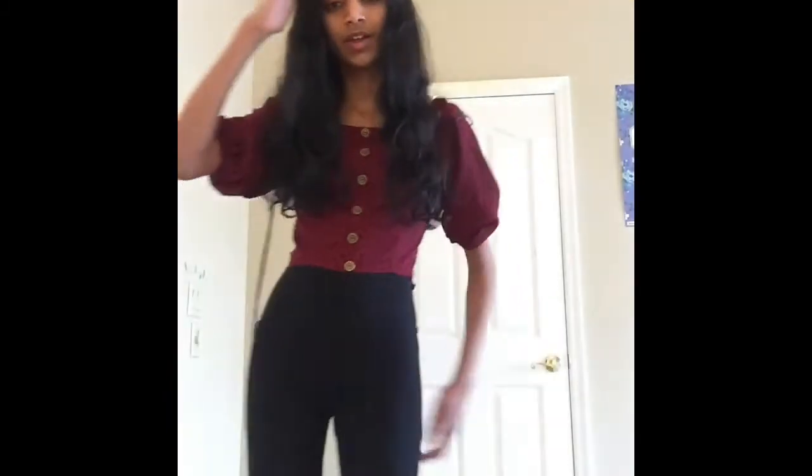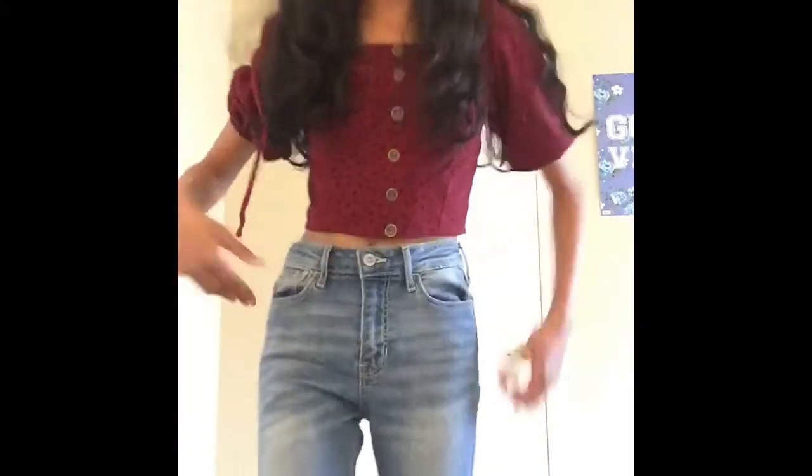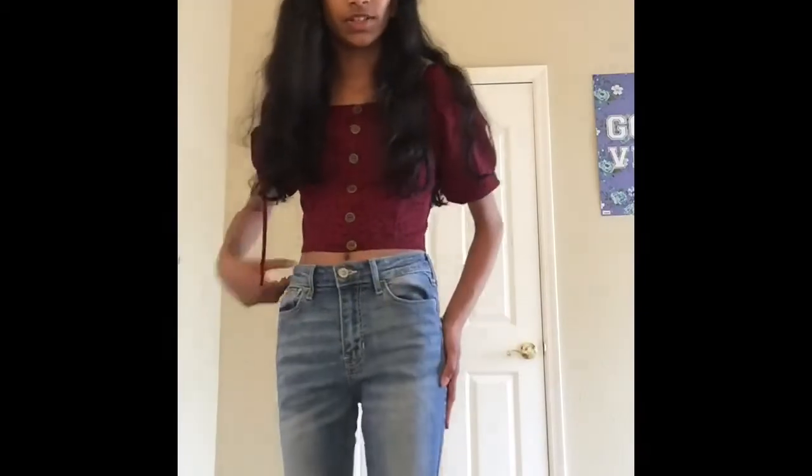This is the next outfit — ignore the strings on the back, I haven't tied it. Again, same leggings. I got this little puff sleeve shirt from Target. Super cute, super versatile. And this is the same top with these skinny jeans from Hollister.